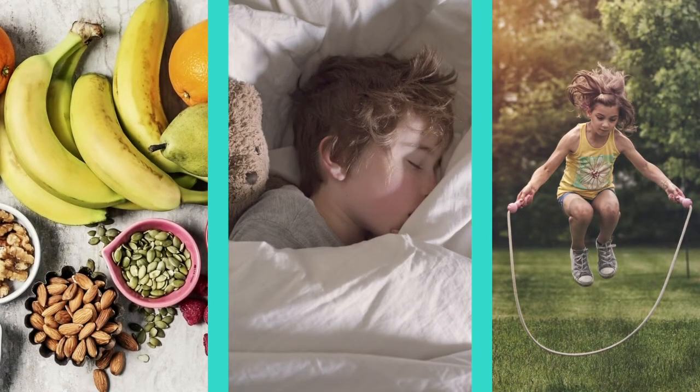And it's important to maintain healthy bones and muscles by eating nutritious food, getting plenty of rest, and of course, plenty of exercise.